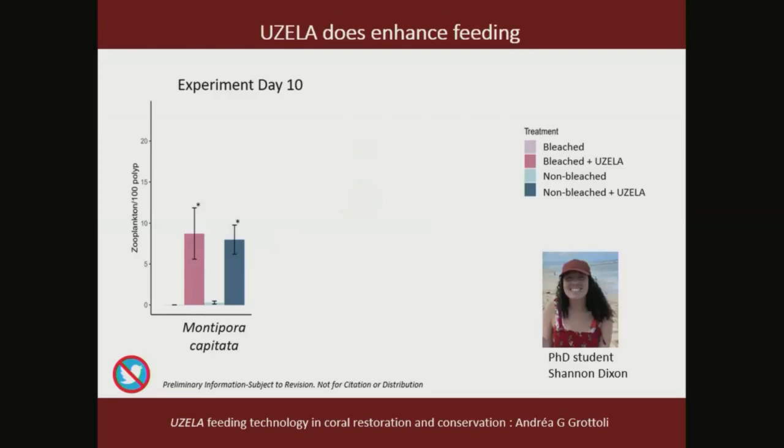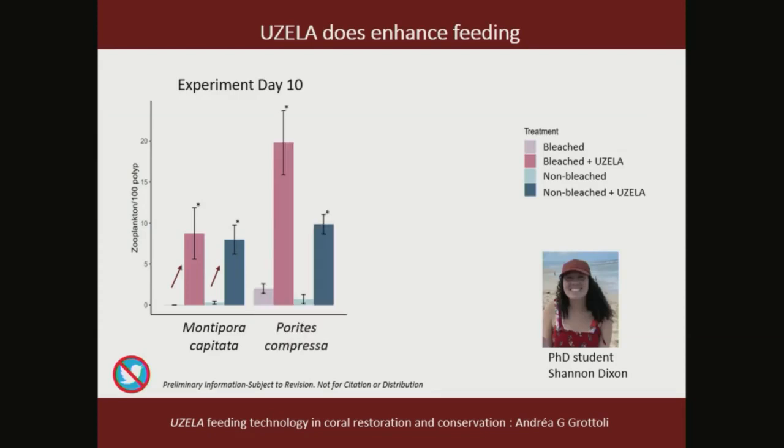We ran this for 10 days and then harvested one third of the corals and measured their feeding rates — shown as the zooplankton we dissected out of their guts. Pink bars are bleached corals and blue bars are non-bleached controls; dark bars indicate UZELLA treatment. What is clearly obvious is that those with UZELLA had extremely high feeding rates in both Montipora capitata and Porites compressa. With Porites compressa there's even a suggestion that bleached corals had higher feeding rates than non-bleached corals in response to UZELLA.